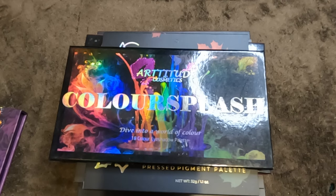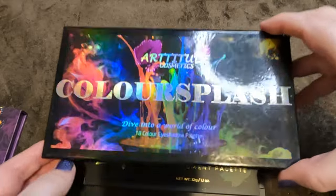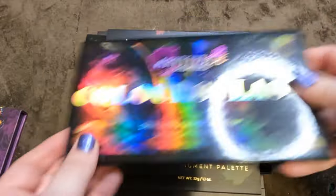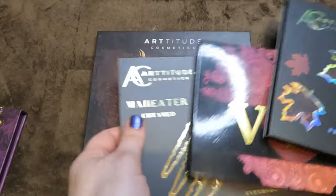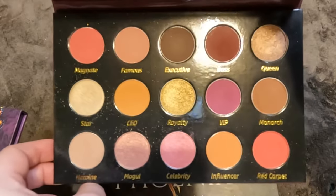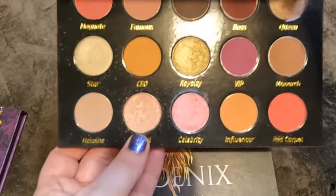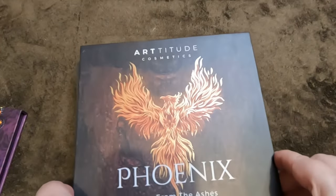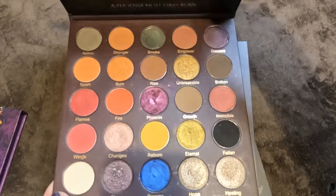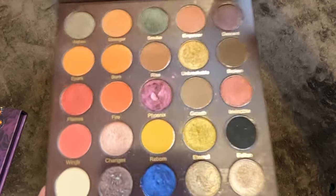I'm a brand ambassador for Artitude Cosmetics and I absolutely love this brand. The 'Color Splash' was the first palette Rux brought out — my first introduction to the brand. The VIP exclusive — a neutrals palette, love the shade 'Mogul.' The Phoenix is pretty special with super shifty shades. The 'Man Eater Untamed' I have to keep in the sleeve along with 'The Opposition' — I did the first four by myself.